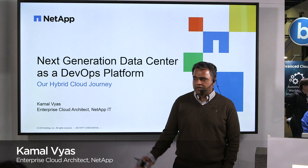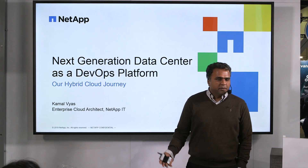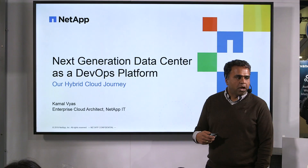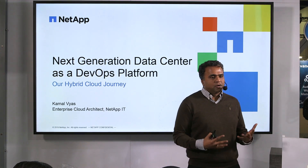Thank you for stopping by. I'd definitely like to share our journey — what we are doing at NetApp regarding our cloud and DevOps. I am Enterprise Cloud Architect at NetApp IT, and in the next 10 minutes, I want to give you a cloud strategy overview. It will still be a meaningful discussion — nothing marketing, product-y, or sales-y about it. This is an IT-to-IT discussion.